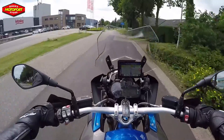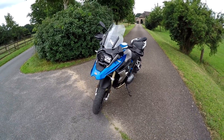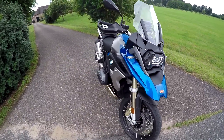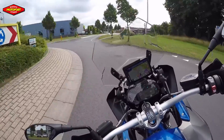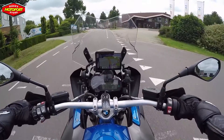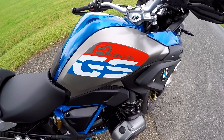Yo guys, what's going on? Another ride today, and today thanks to Motorport I'm riding the R1200 GS. It's pretty new. Of course, this GS is I think the most sold adventure model throughout the world, and one of the best models of BMW. I have been waiting to ride this motorcycle for quite a while.